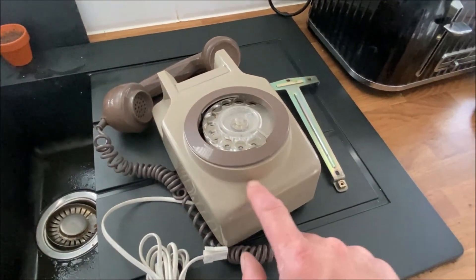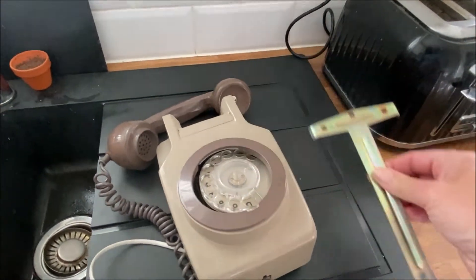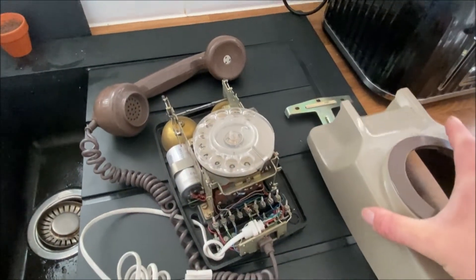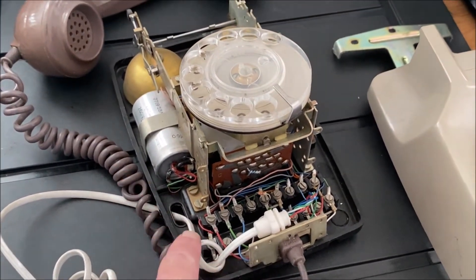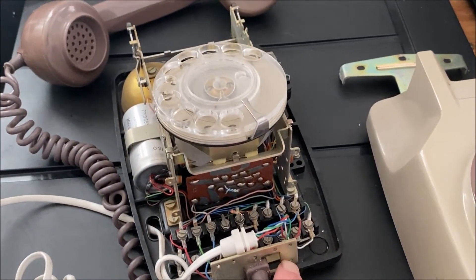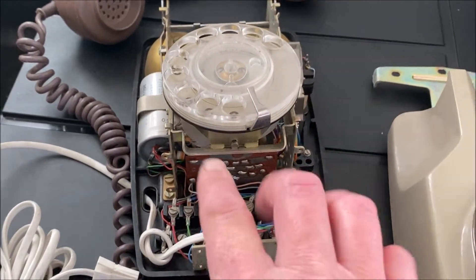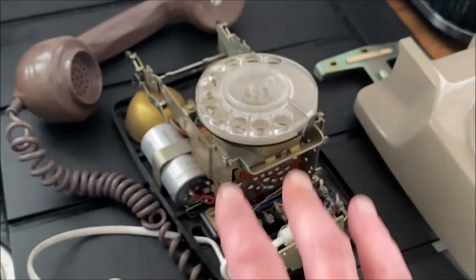It came with its bracket — it's very rare to get them with the original brackets. But when I undid it, because it wasn't ringing, I took the case off and I thought: why is the wire going out the back? Because normally the wire on the 741 comes out the bottom. This one's just coming out the back.